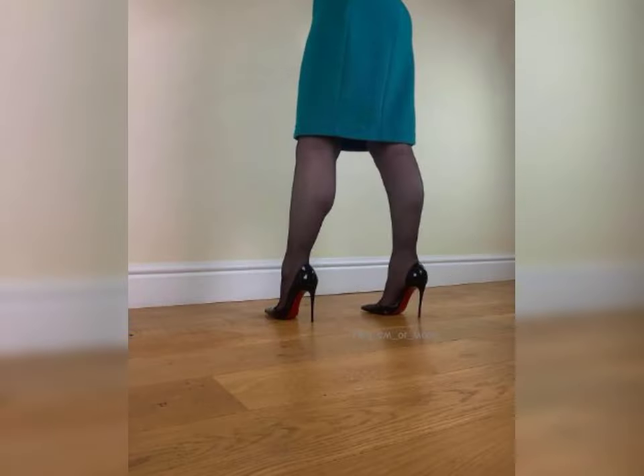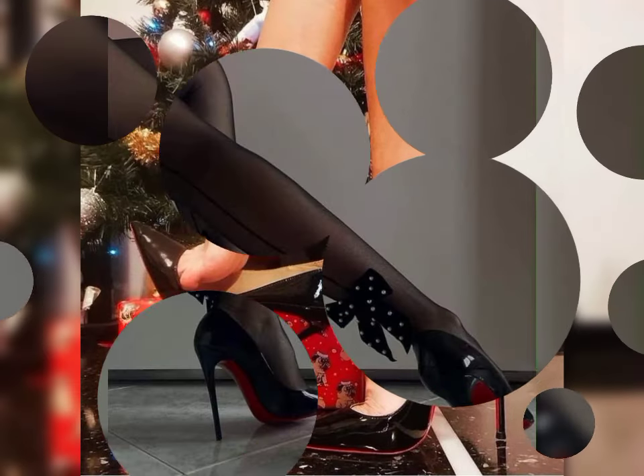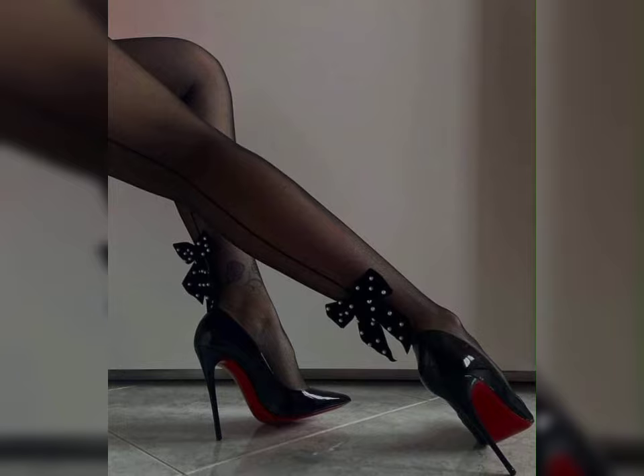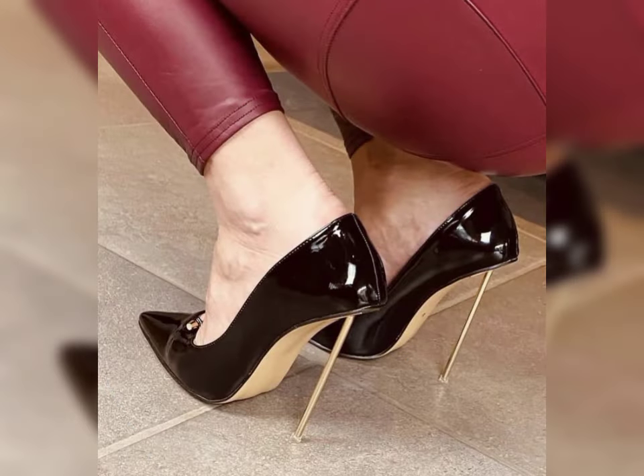And let's not forget about platforms. Platforms have a thick sole that extends from the front to the back, giving you added height without the discomfort of a high heel.